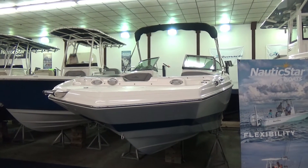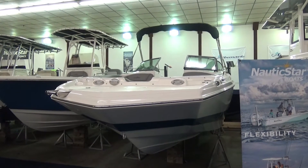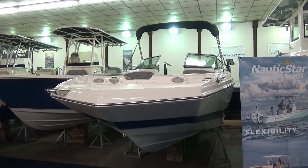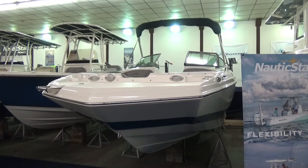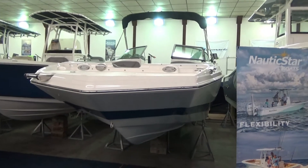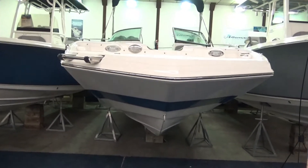Hi folks, Jason Clemens here from Clemens Boats in Sandusky, Ohio. Today we're taking a look at our 2021 Nautic Star 243 DC. This is the largest boat in the DC line — it goes from 19 foot up to 24 feet. This is the flagship here.